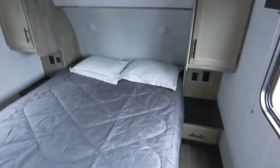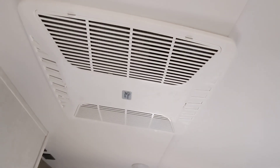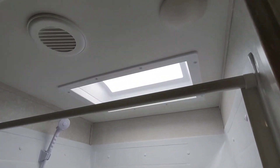Coming up front, we have the master bedroom. You have a wardrobe on each side for storage, a spot for a TV here and storage below. It does also have a second AC as well, so it'll stay nice and cool. Great size bathroom with a huge shower with a skylight for additional headroom as well.